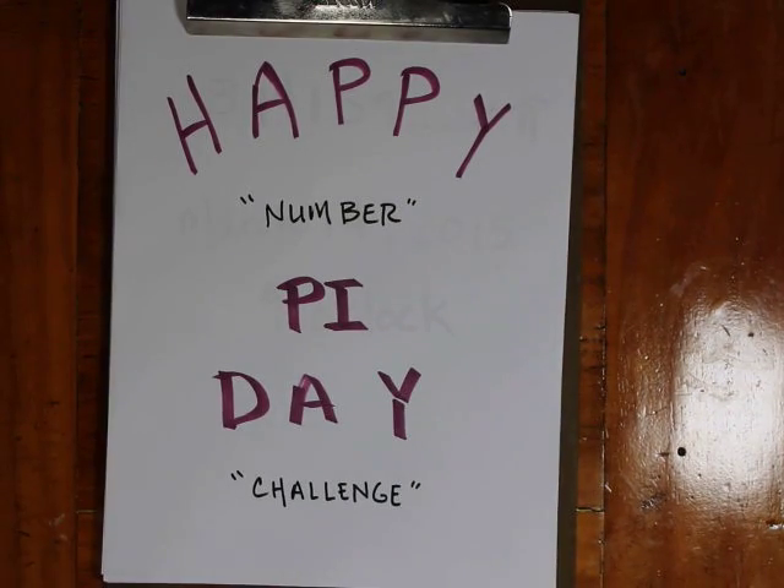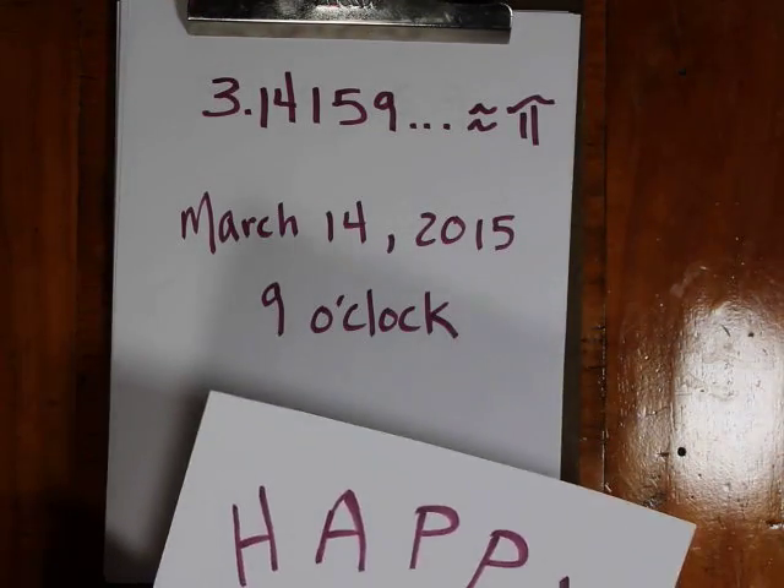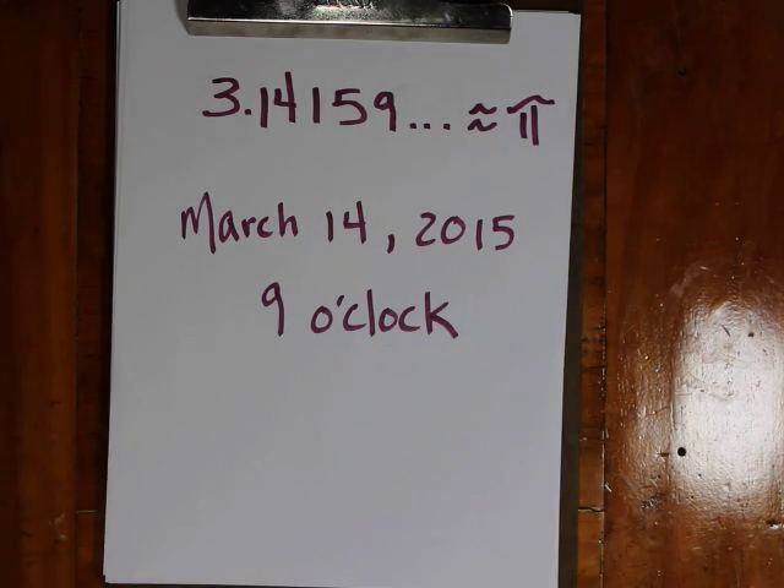Welcome, this is the Happy Number Pi Day Challenge. As we all know, 3.14159... is approximately equal to pi. That number is non-repeating and non-terminating, so the digits go out forever and they never have a pattern. In my lifetime, that is closest to March 14, 2015, because that doesn't happen very often that we match the digits of pi so well. I'm looking at the 9 o'clock hour as being the happiest hour on pi day, and I'll show you why.